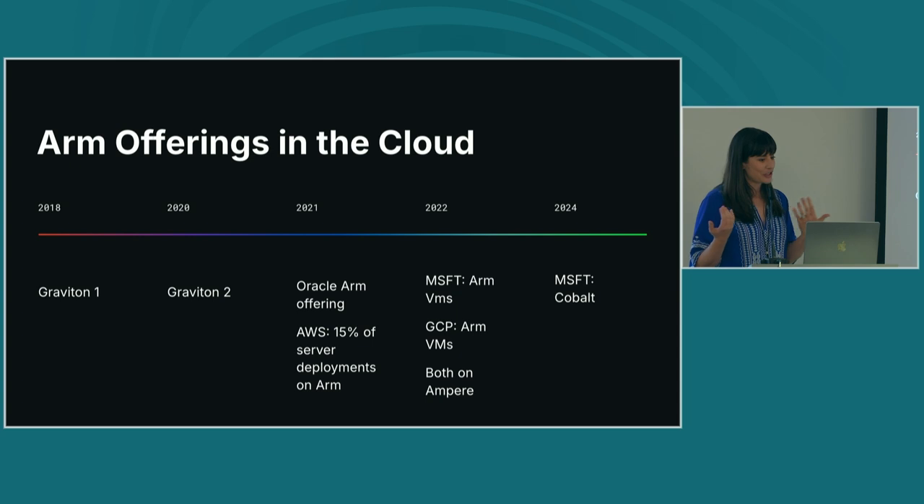That started to pick up more momentum. In 2022, Microsoft Azure and Google Cloud both launched their ARM VMs, both on Ampere chips. The rise of these ARM offerings in the cloud is really what unblocked cloud-native applications and customers from beginning to deploy on ARM in the cloud. We still see that momentum continuing — as recently as this year, Microsoft announced their Cobalt chip, their own homegrown ARM chip. It really hasn't slowed down.